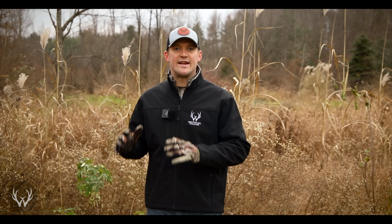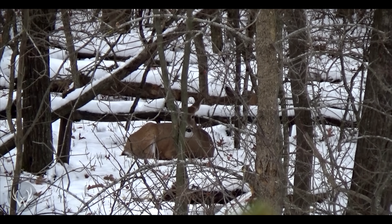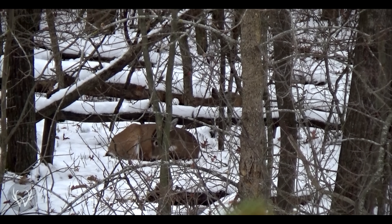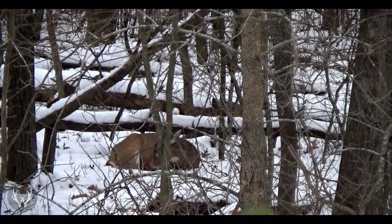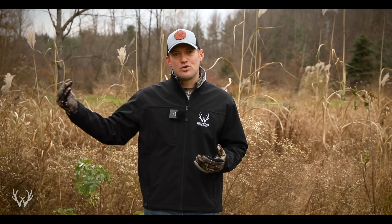There are four bedding area locations that you guys should be focusing on during the late season. For the most part, these deer are bedding in these particular locations for the same reason — it's just going to depend on the weather that particular day. It goes back to the deer being in survival mode. The first bedding area location you want to key on during the late season would be your solar bedding areas — bedding areas that are facing the south, so they get good southerly exposure from the sun.